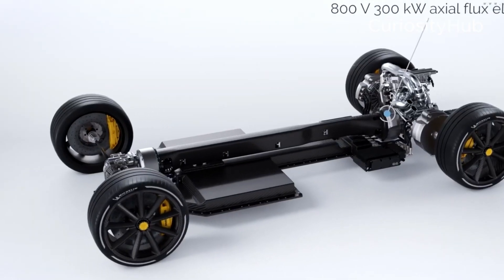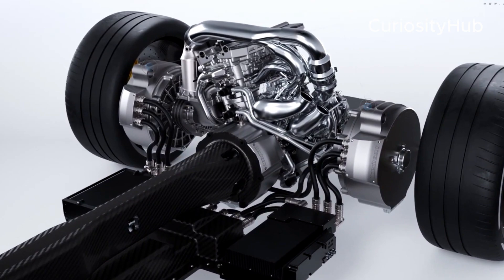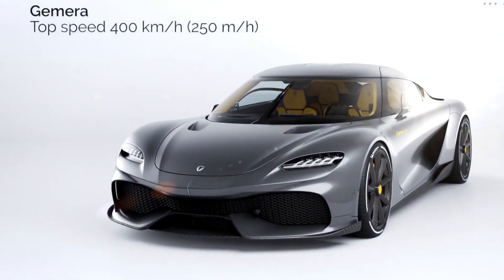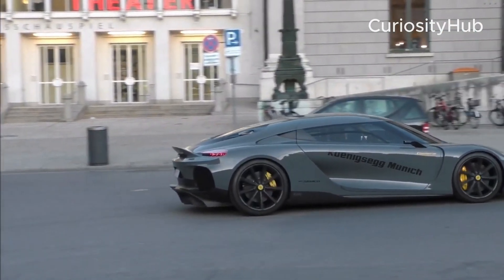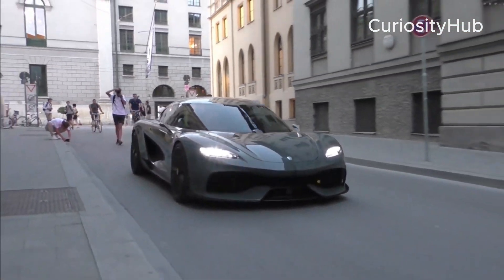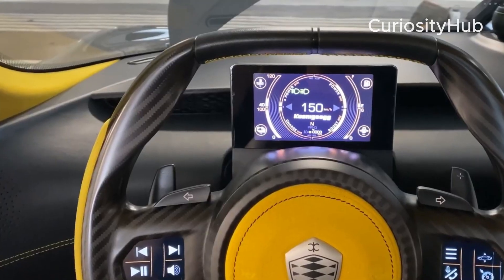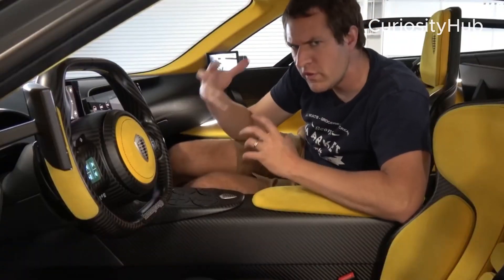The dark matter engine has received a lot of praise and admiration from the automotive industry and the media. Many experts and enthusiasts have hailed it as a breakthrough and a game-changer in the field of electric propulsion. Some have even compared it to the holy grail of electric motors, as it achieves the seemingly impossible feat of combining high power, high torque, low weight, and high efficiency. However, some critics and skeptics have raised questions about whether the motor is too good to be true, if it adds too much complexity and cost to the Gemera, and whether it is environmentally friendly given its reliance on fossil fuels or biofuels.